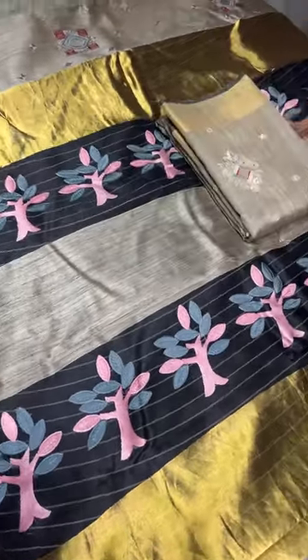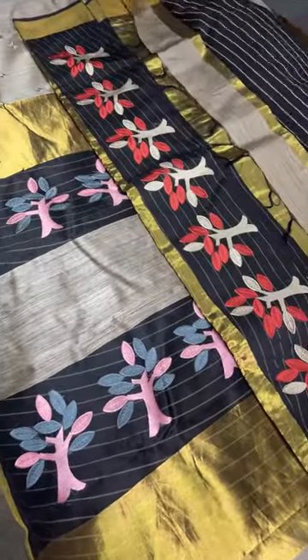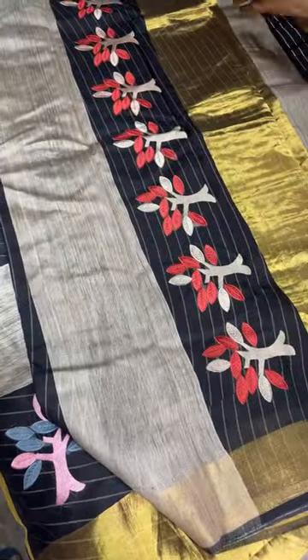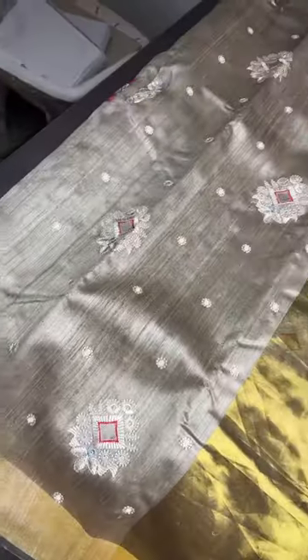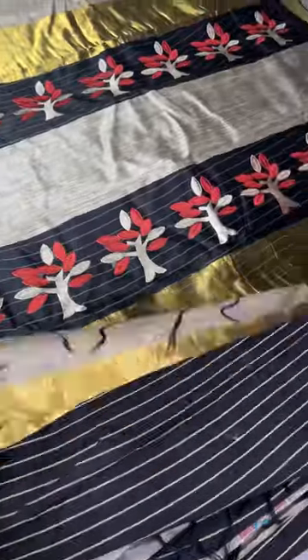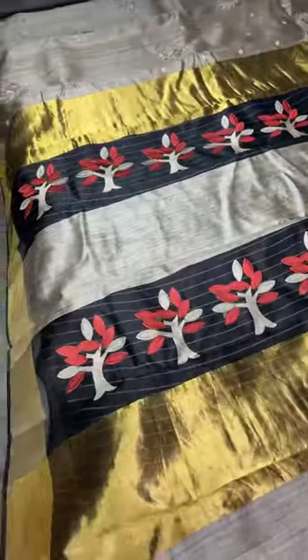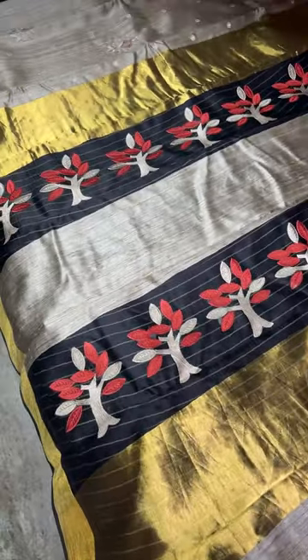This is the last sari — we have only six saris in this very limited collection. The zari pallu adds richness to the sari, which you can drape for functions as well. For the blouse you can go for a simple high neck or boat neck in this striped pattern for a beautiful look. This sari has a different cut work cum embroidery pattern with applique work in a brick red color base. Take a screenshot to book it.